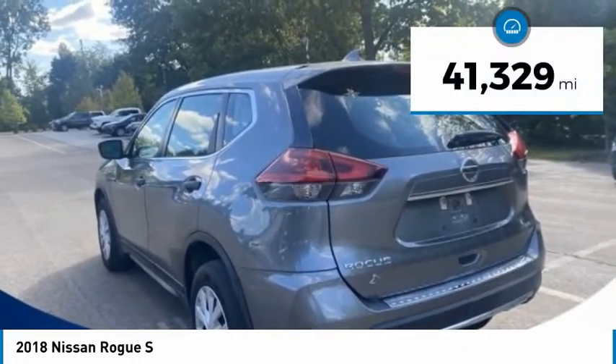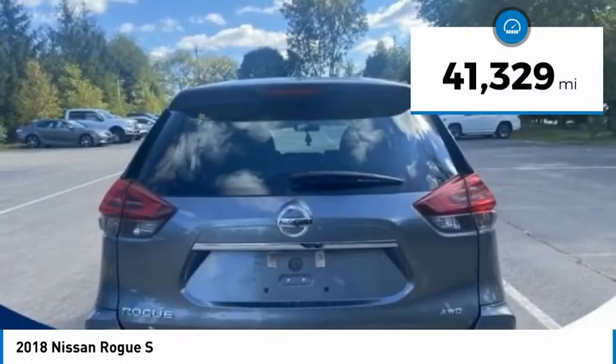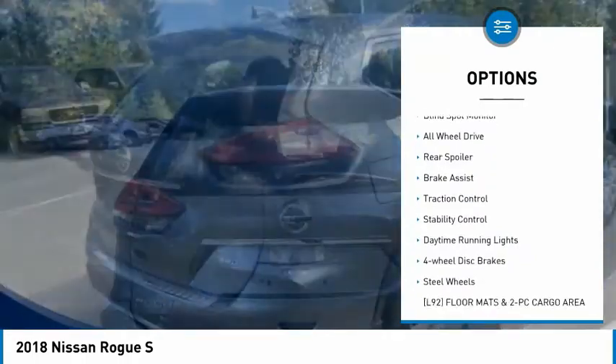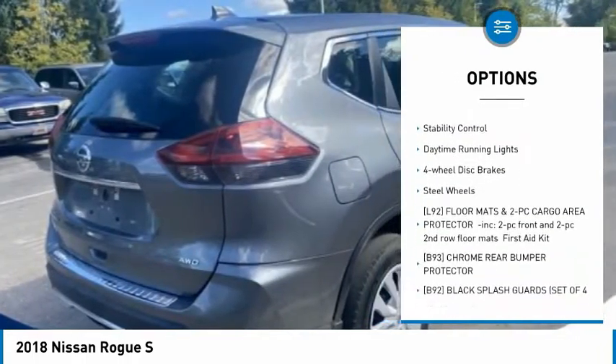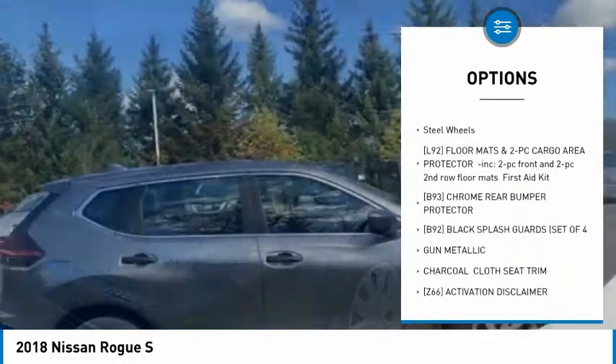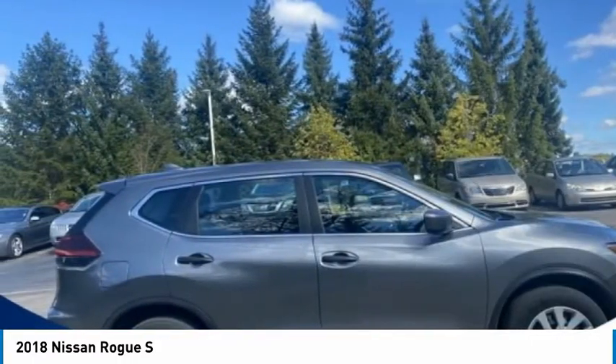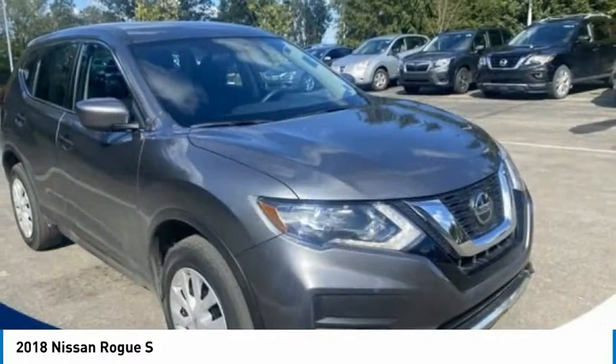This vehicle has less than 45,000 miles. Here are some of this vehicle's great options: tire pressure monitor, blind spot monitor, all-wheel drive, rear spoiler, brake assist, traction control, stability control, daytime running lights, four-wheel disc brakes, steel wheels.